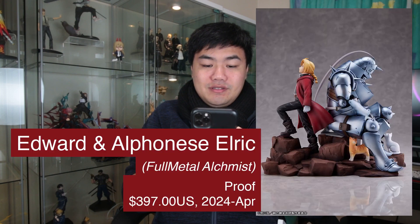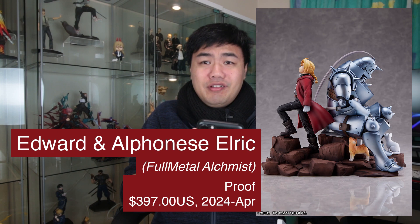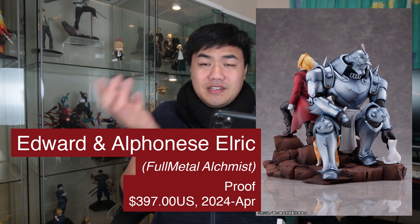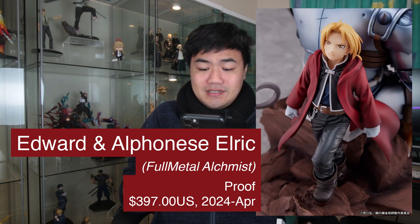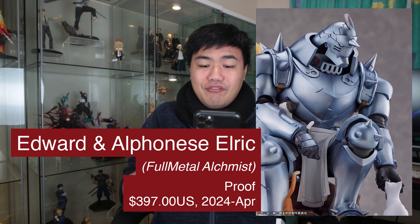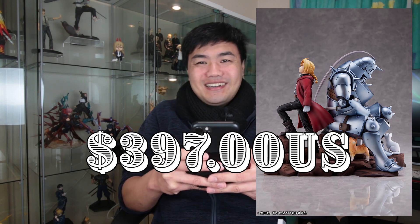Finishing up with a bang — we have an Edward Elric and Alphonse Elric brothers figure from Proof. I don't think I've heard of this studio, but this looks incredible. I especially love how Alphonse is interacting with the cats. The automail on Edward looks really nice — more aligned with the manga — and the really metallic but soft finish on Alphonse looks really nice as well. But this will set you back a whopping $397 US, so I don't think I'll be pre-ordering this one.